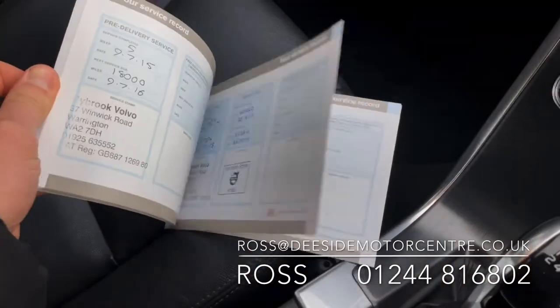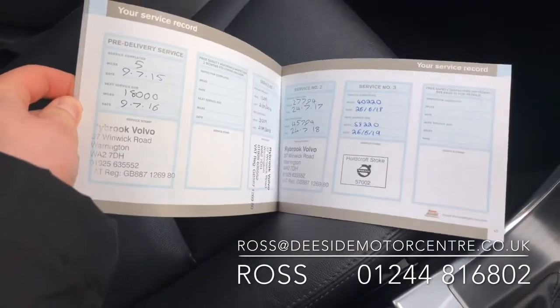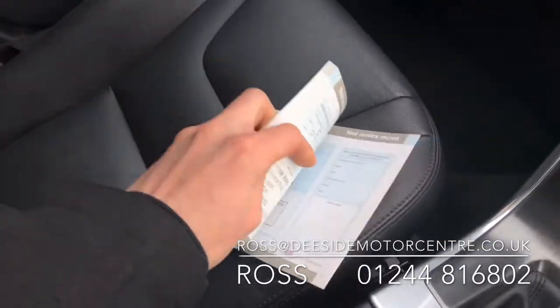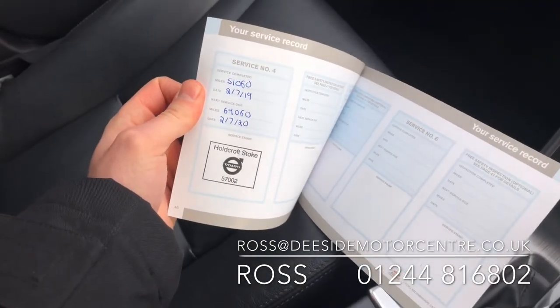Service history wise, the car has been well looked after. It's a full Volvo service history, done in 2015, 2016, 2017 and 2018, last done on the 2nd of July 2019.